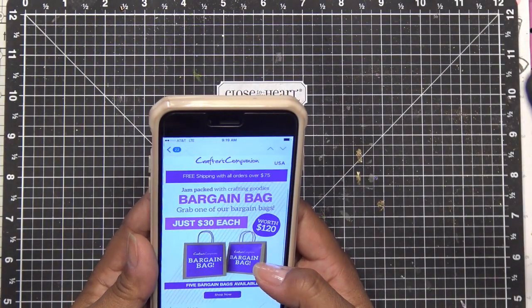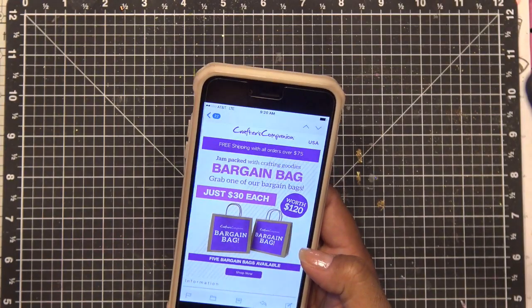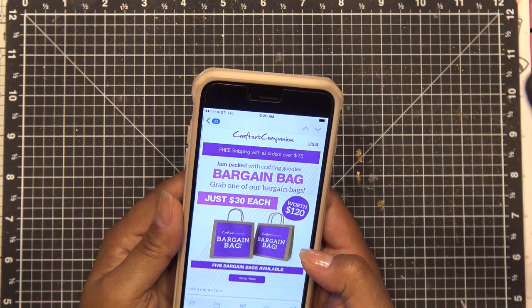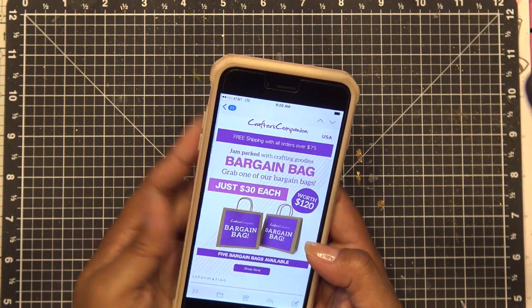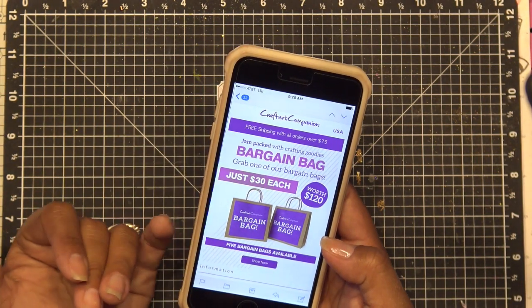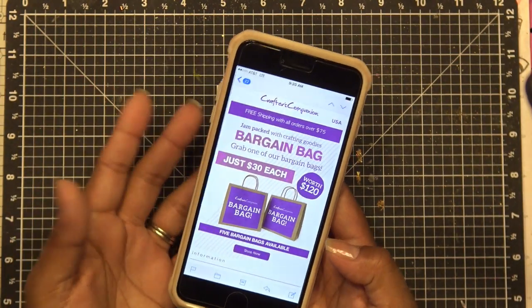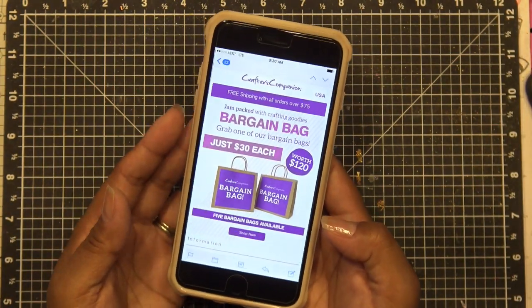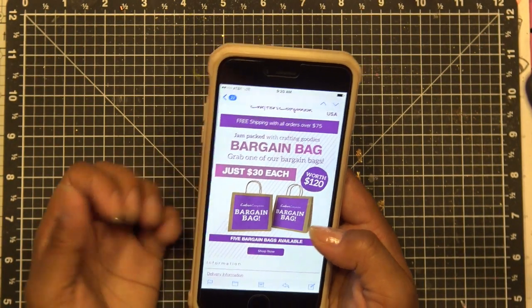Real quick before I get to the haul — I think these are still available on Crafter's Companion. I had shown you one of their blind bags, or mystery bags as they call them. Now they have ones that are $30, and the last one I showed you was $25. This new one supposedly has $120 worth of stuff in there. They have five different types — there's a Sheena one, which I pretty much have all the Sheena stuff already.